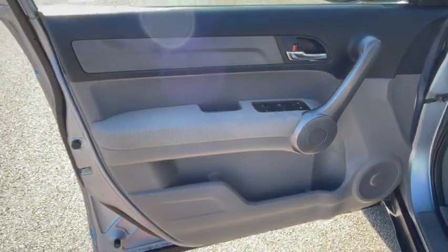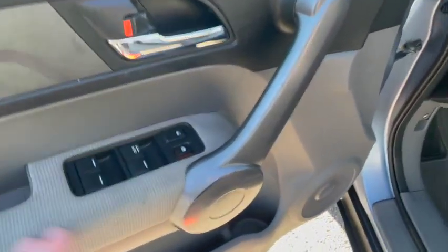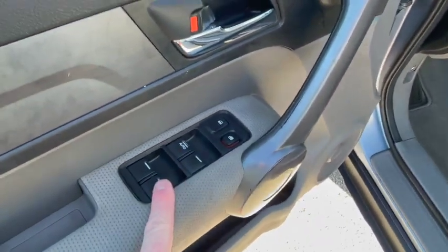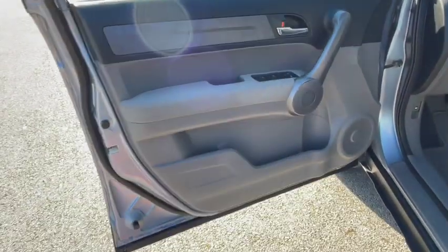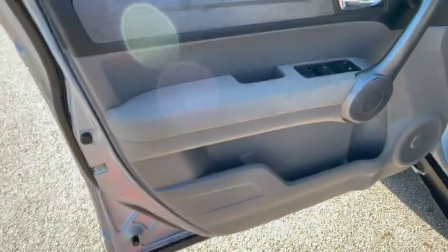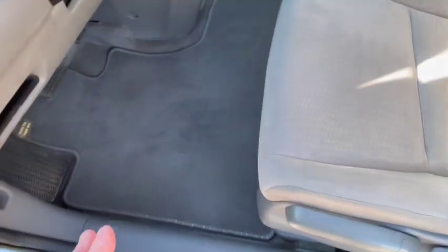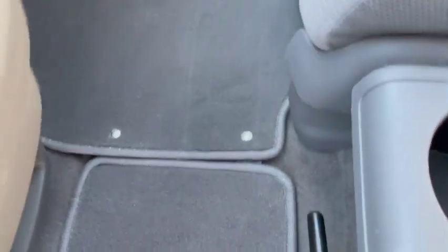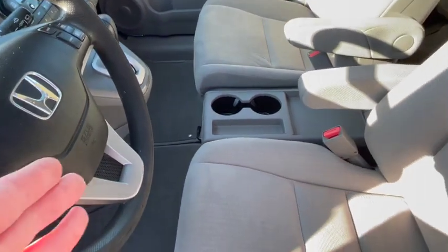Driver side door panel — nice and clean, good shape. A few little marks on the handle from opening and closing and getting in and out. Power windows, power locks, of course. We've got a full set of carpet fitted OEM original floor mats. The driver side one goes all the way across, and then there are two snaps that connect the passenger side one, so it covers the entire floor. The one in the rear does the same thing — covers the whole back floor.